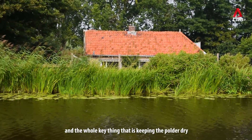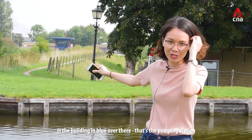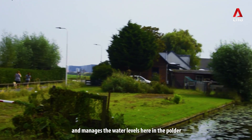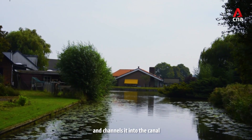The whole key thing that's keeping the polder dry is the building in blue over there — that's the pumping station. That's the station that keeps the whole polder area dry and manages the water levels here in the polder. Basically what it does is it keeps pumping water out of the polder and channels it into the canal.